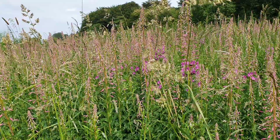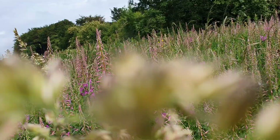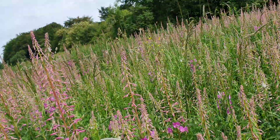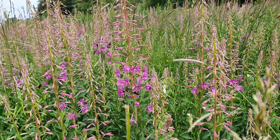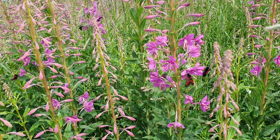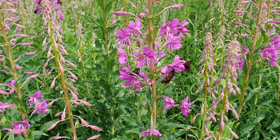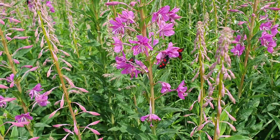Good afternoon everyone. I thought you might enjoy seeing Cinnabar moths on bay willow herb. The bay willow herb is just coming out here and it is obviously a tasty snack for these beautiful moths. They're called Cinnabar moths and they are just delightful.